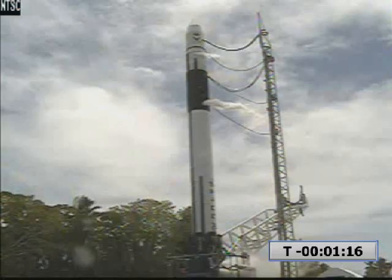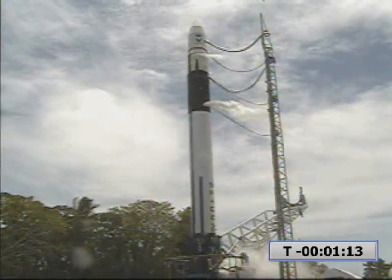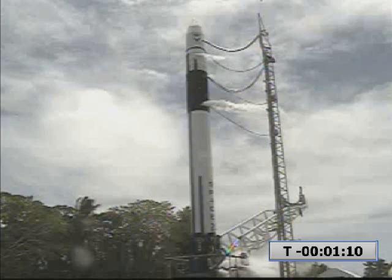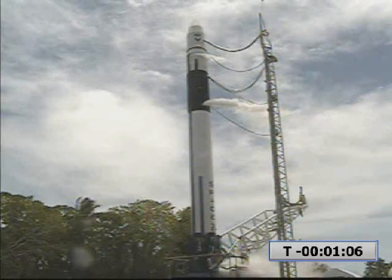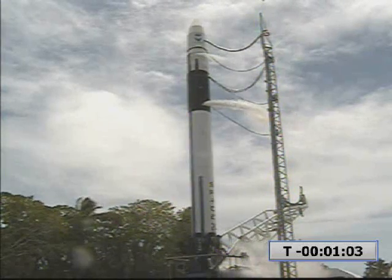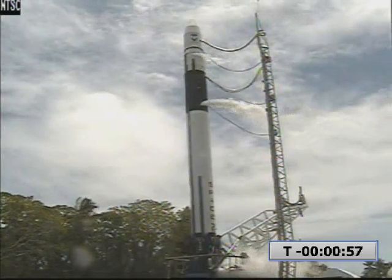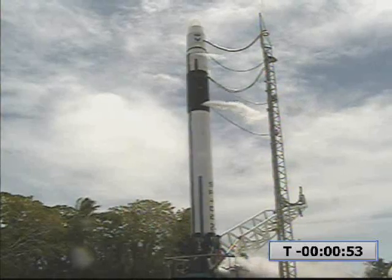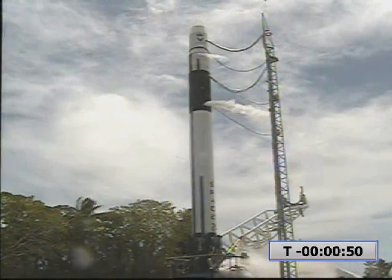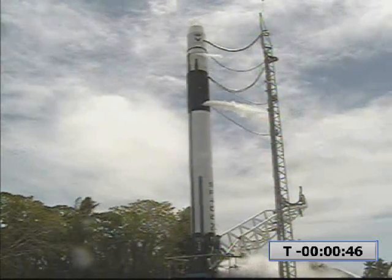Vehicle is on internal power. Vehicle moving to auto-idle. T-minus 60 seconds. Vehicle is in start-up. DVC-2 ping. DVC-1 check. First stage roll control check confirmed.